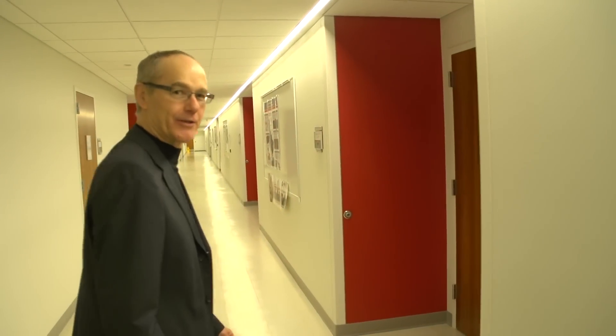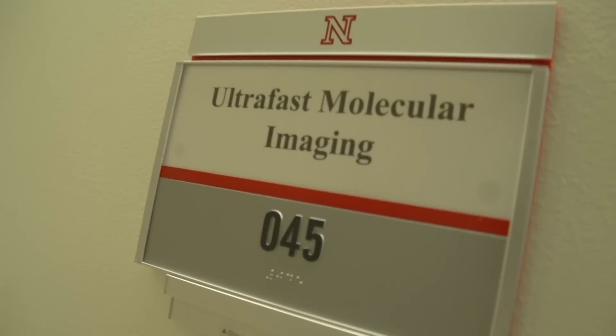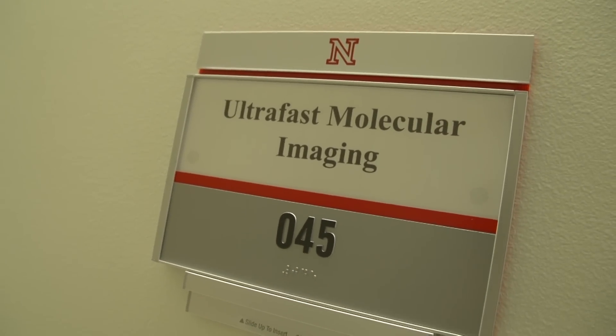Now we're going to visit Professor Martin Centurion's lab. Hello. Follow me, and I'll show you the experiment.